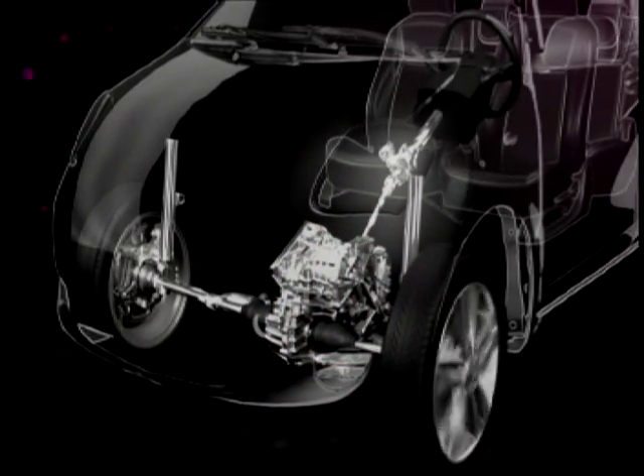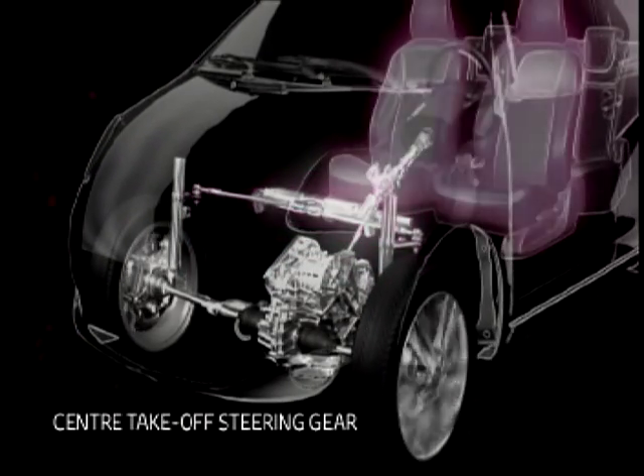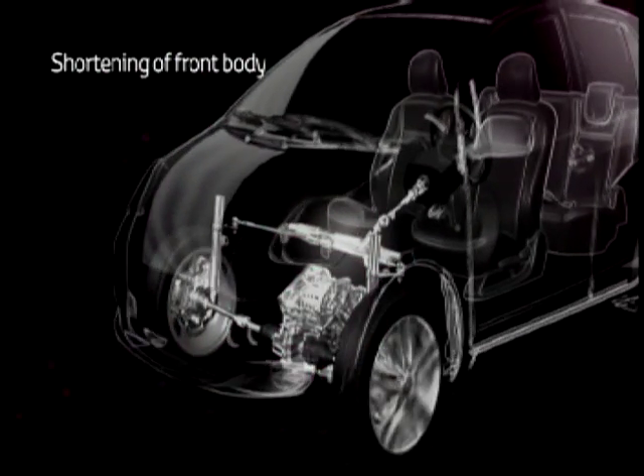In order to make the engine compartment as compact as possible, Toyota engineers developed an ingenious new center take-off steering unit, allowing the front overhang to be considerably reduced by 195 millimeters compared to the Yaris.